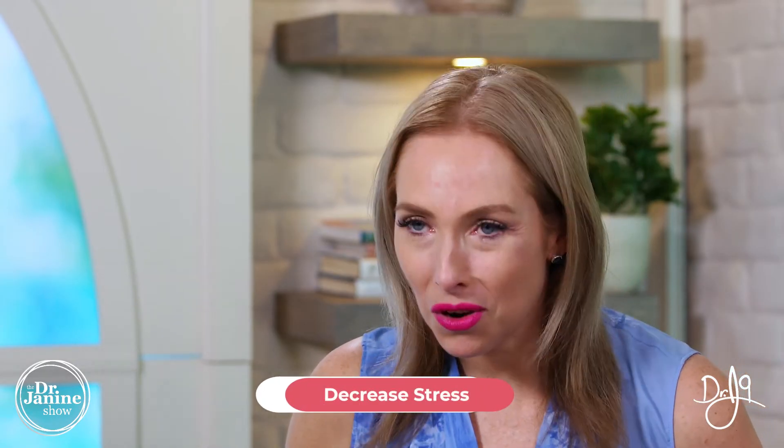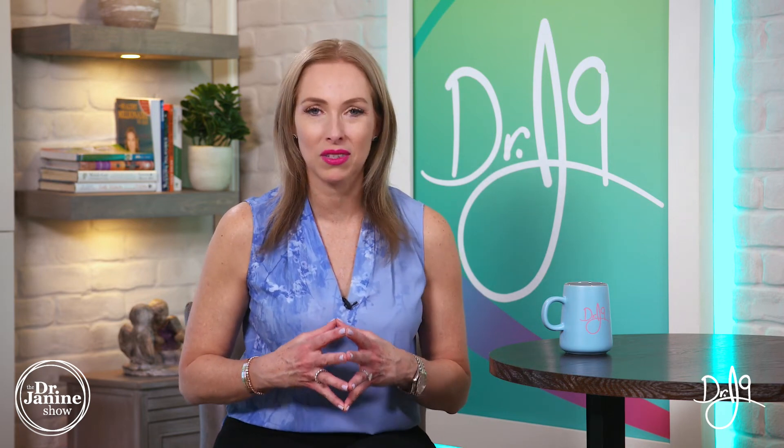Another tip is to decrease your stress, as stress can very much be related to this syndrome. We know that stress also depletes our B vitamins, so getting a handle on our stress and adrenal function is really important. Check out my video on adrenal fatigue and stress for additional tips to help with burning mouth syndrome.